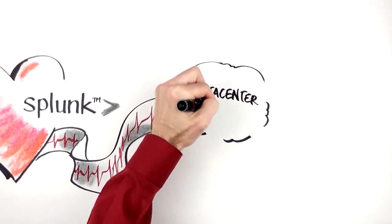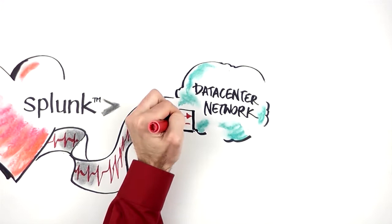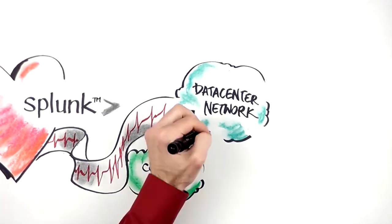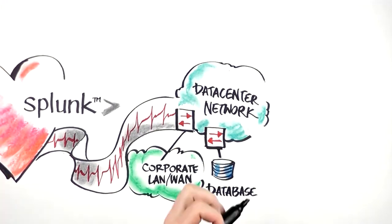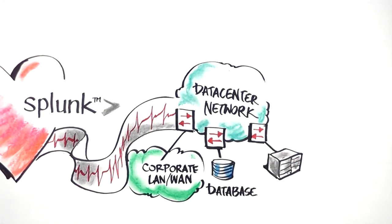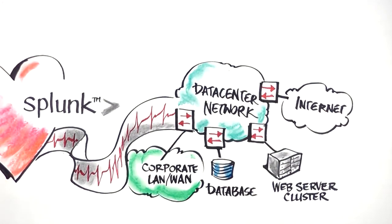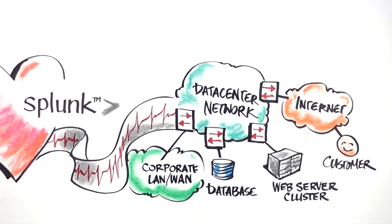In today's network environments, applications are now the business driver and have become increasingly complex as they become spread out across distributed multi-tier hybrid infrastructure. As the environment that these applications operate in becomes more complex, having end-to-end visibility on how they are performing becomes critical. Just looking at the server and virtualization layer alone only provides part of the answer. What happens to applications at the network layer is now every bit as critical to identifying the cause of something going wrong.